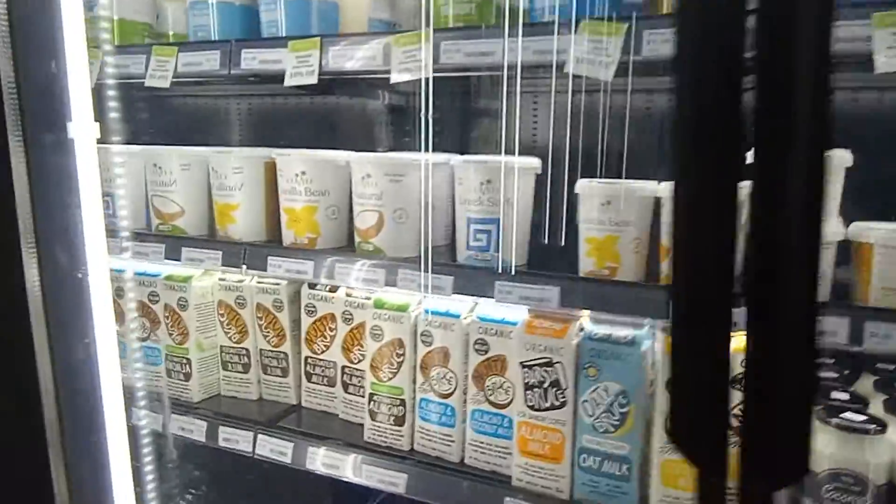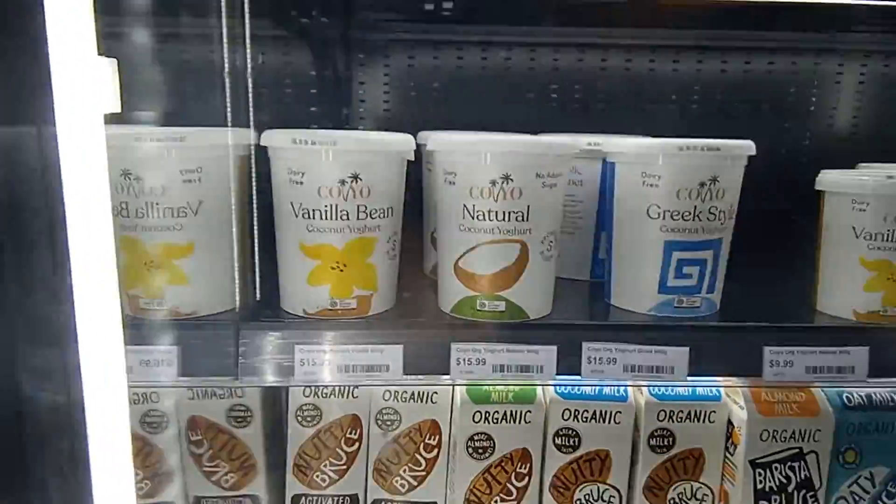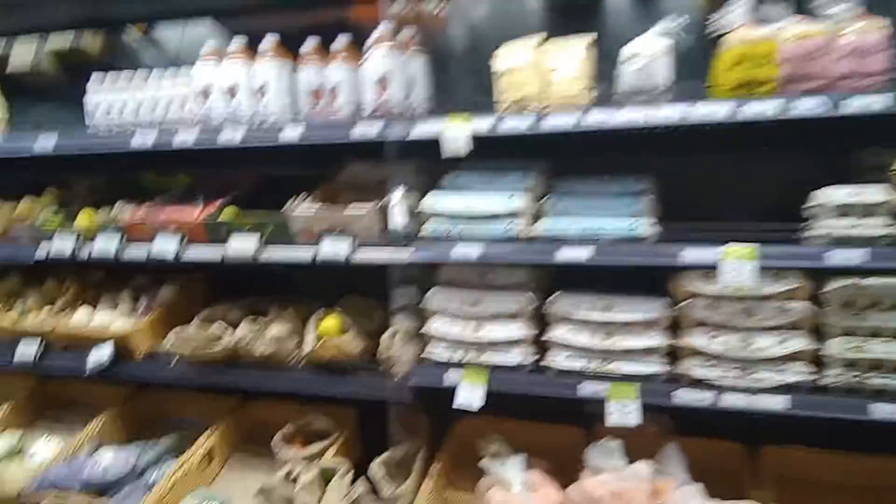Here we have some yogurt and some nutty brewers and milk. We have more things coming along in the fridge. I don't know why they put bread, some kind of bread. Here we do have some milks, maple syrup. Hopefully you can see that. Lots of other little things. Over there, we do have some eggs.